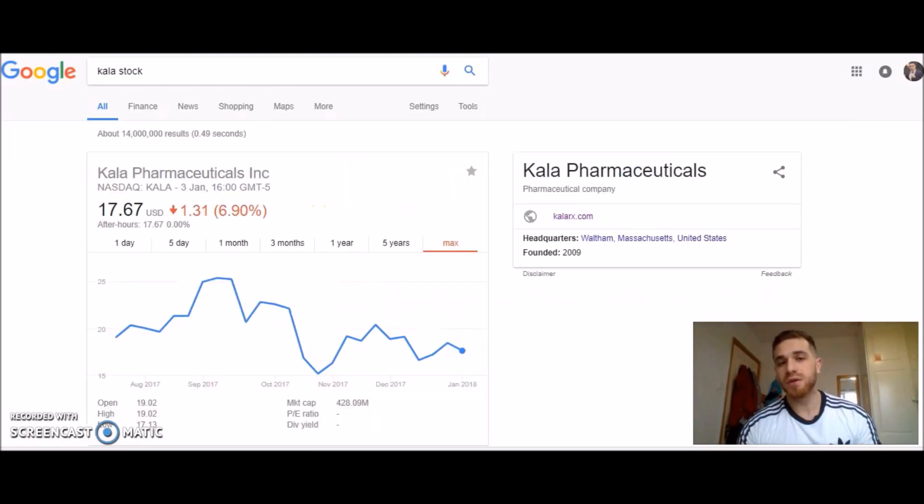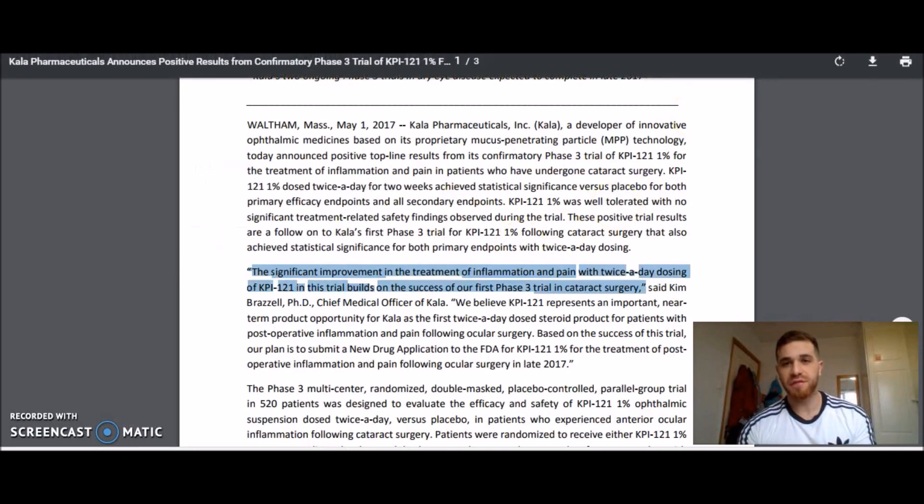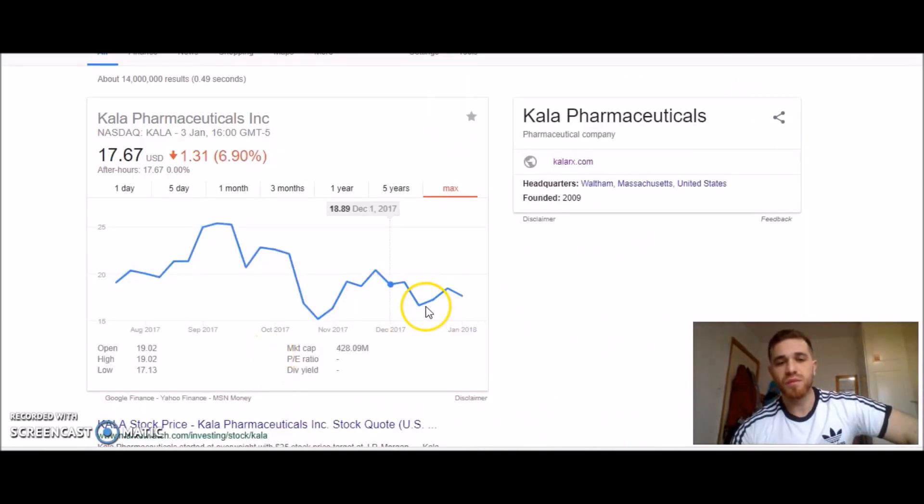Looking at May 1st 2017, Kala went through their IPO — they only went to the stock exchange after the trial was successful. Look what happened: people bought in because they believed in this company that was about to develop this product. So if a trial result comes out positive today, this is what will happen — the stock will spike like this, on the date of the trial announcement.